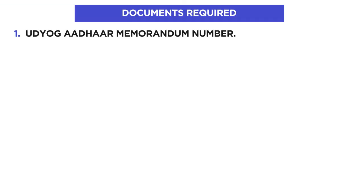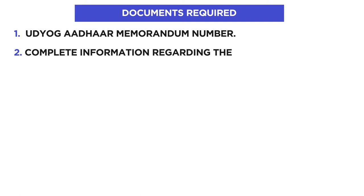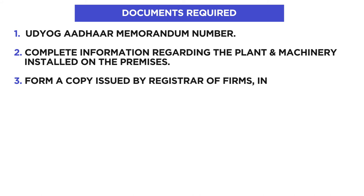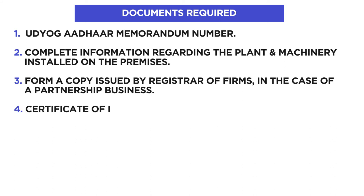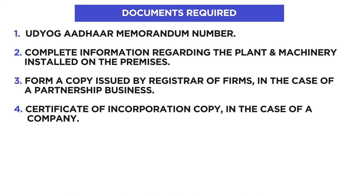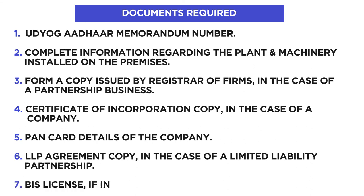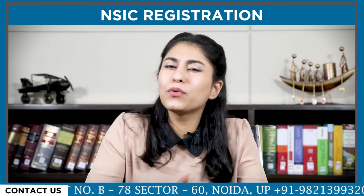The documents required for NSIC registration include: Udyog Aadhaar Memorandum number, complete information regarding the plant and machinery installed on the premises, a copy issued by the Registrar in the case of a partnership business, certificate of incorporation in the case of a company, PAN card details of the company, LLP agreement copy in the case of a Limited Liability Partnership, BIS license if applicable, and any other relevant documents.